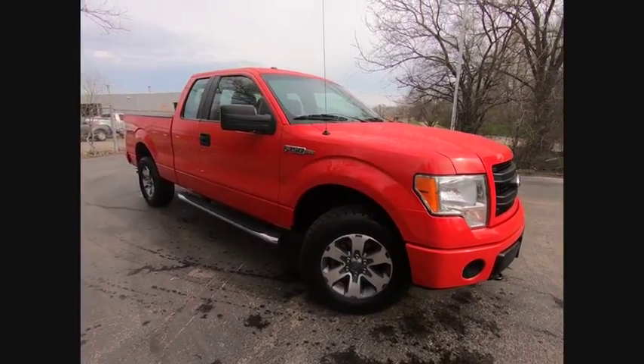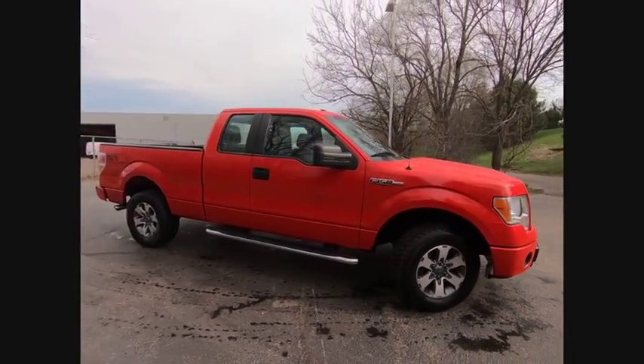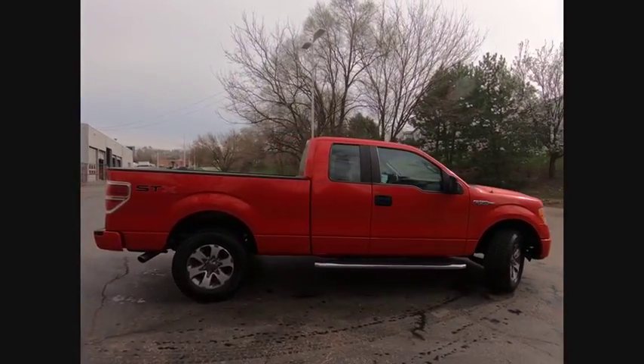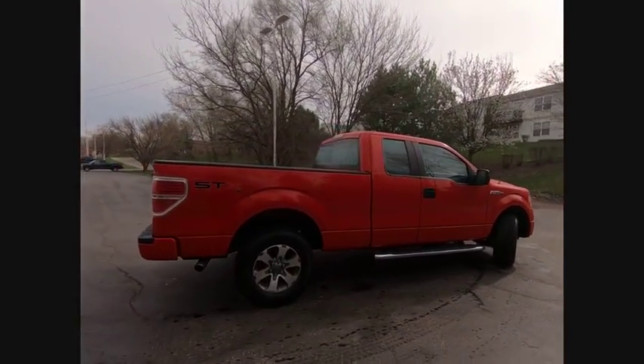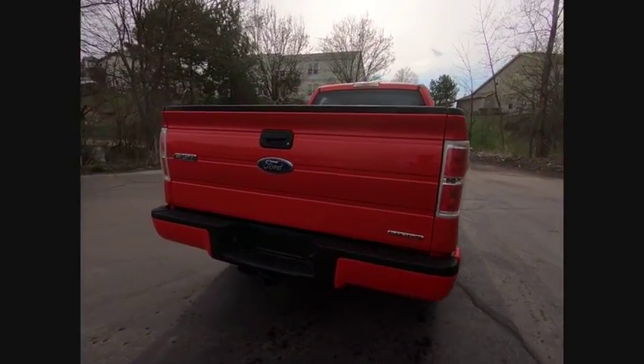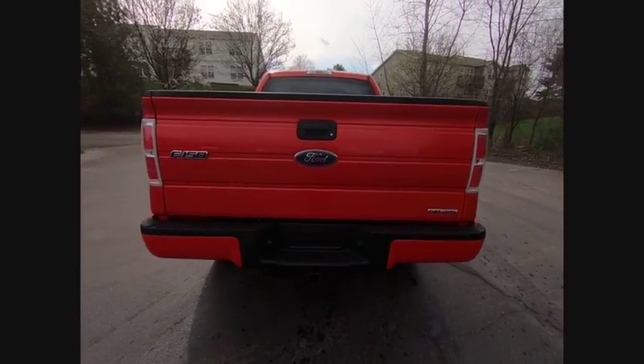The 2013 F-150. A Ford F-150 knows how to handle any situation. It's built to follow orders, no whining, and is priced below $20,000. This vehicle has less than 90,000 miles. Here are some of this vehicle's great options.